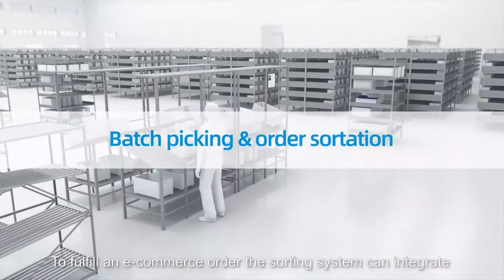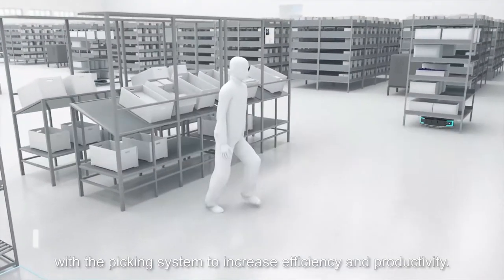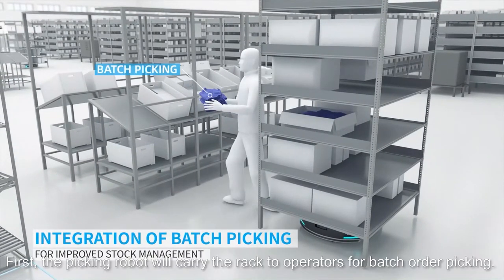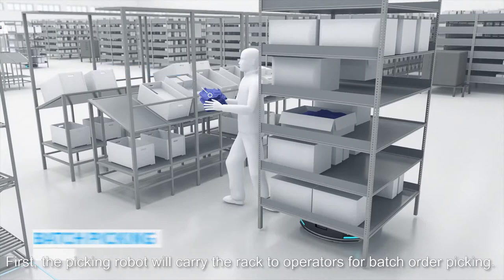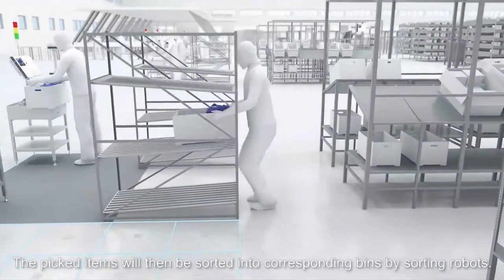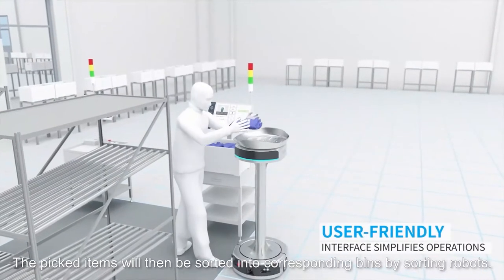To fulfill an e-commerce order, the sorting system can integrate with the picking system to increase efficiency and productivity. First, the picking robot will carry the rack to operators for batch order picking. The picked items will then be sorted into corresponding bins by sorting robots.